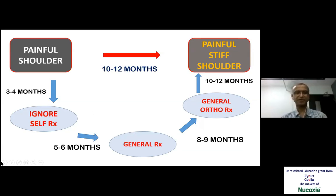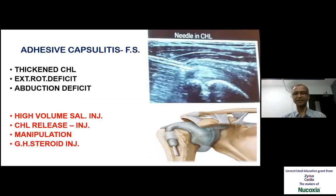One of the commonest conditions we are facing is a painful shoulder getting converted into a painful stiff shoulder over about 10 to 12 months. It takes about three to four months for the patient to realize there is a problem, and then more time for general practitioner treatment to fail before the patient comes to an orthopedic surgeon. We have options to intervene at various stages and stop the progress of the disease to a painful stiff shoulder. As we all know, pain causes reduced movement, due to which muscle strength reduces and stiffness comes in — a vicious cycle that can be broken at any stage with these interventions.